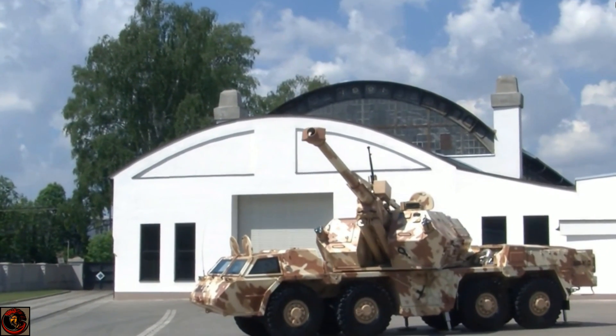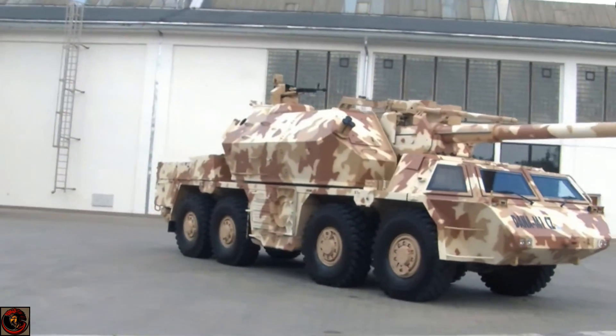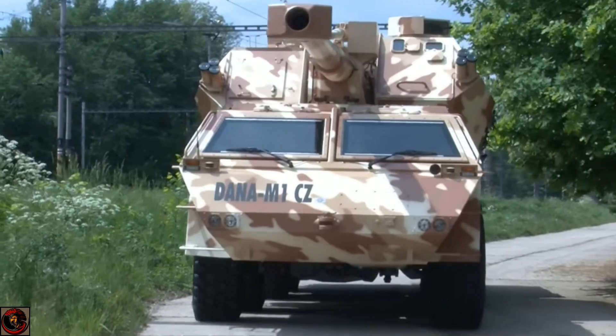This vehicle clearly has a lot of potential. So let's go over its history, a little bit of its technical specifications, and finally my own personal opinion on this vehicle.